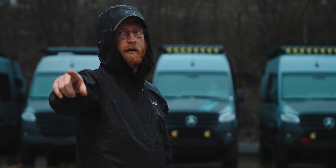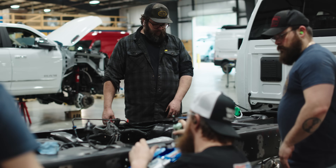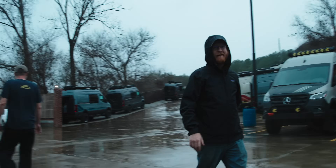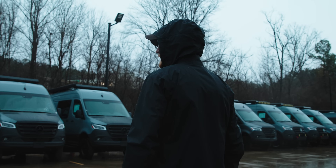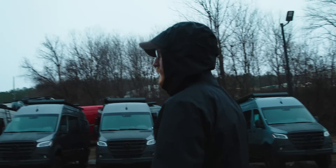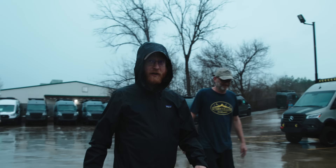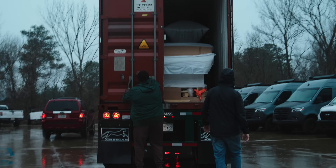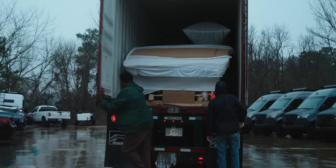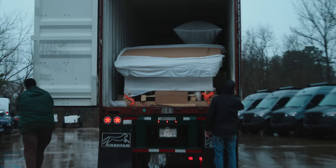The day the capsule got delivered was probably, in my opinion, the worst day to have anything large delivered — it was pouring rain and cold. We got it out though. There's no damage to the box, nobody got hurt, nothing really went wrong. Seeing the actual physical size of it was pretty impressive. It was kind of like a reality of, oh, we're here, this is what I signed up for.